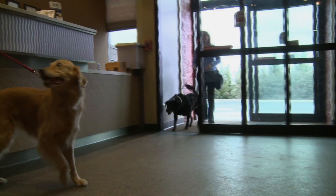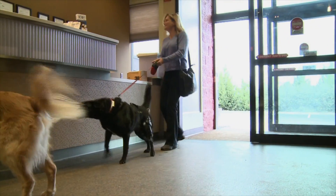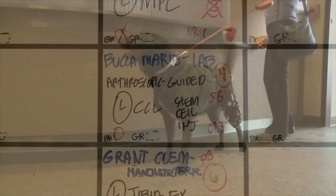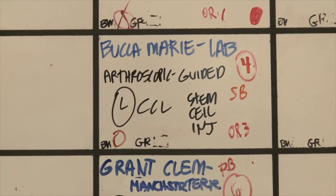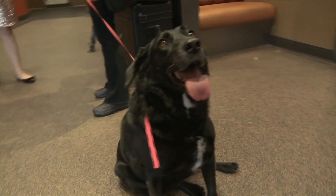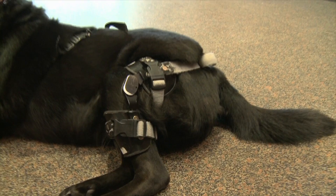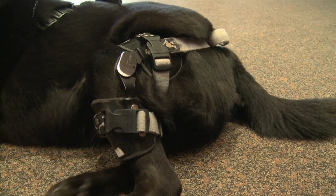Welcome back. We're on location in Annapolis Junction, Maryland, pursuing regenerative medicine to heal my furry kid Bucca's partially torn knee ligament in her left rear leg. She's on the OR schedule for a stem cell injection. Through a small incision, her surgeon will be able to inspect her knee and at the same time inject her stem cells right into the torn ligament.